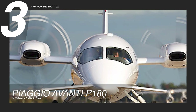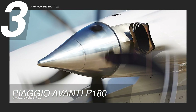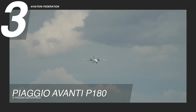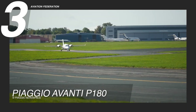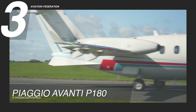Powered by two PT-6A 66B engines, each delivering 850 horsepower, the Avanti P-180 reaches a top speed of 390 knots, or 449 miles per hour, and has a range of up to 1,300 nautical miles, or 2,408 kilometers. With a fuel capacity of 336 gallons, or 1,272 liters, this aircraft combines impressive performance and cutting-edge design, valued at $6.4 million.